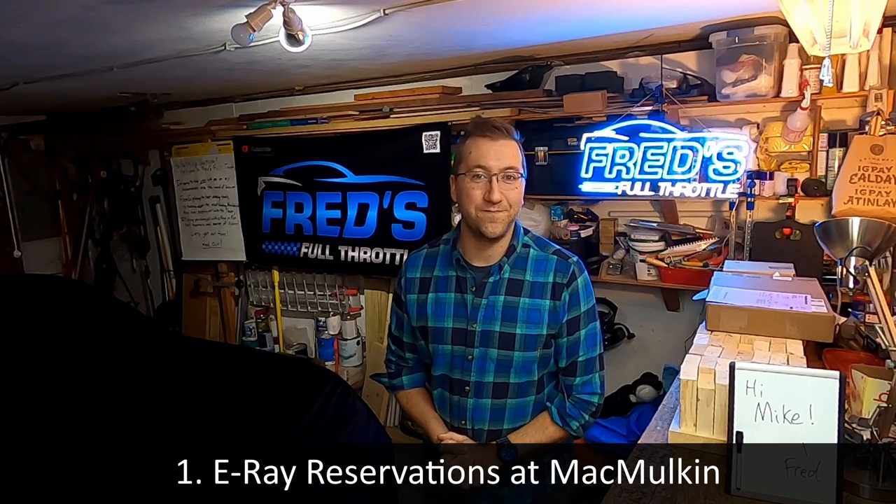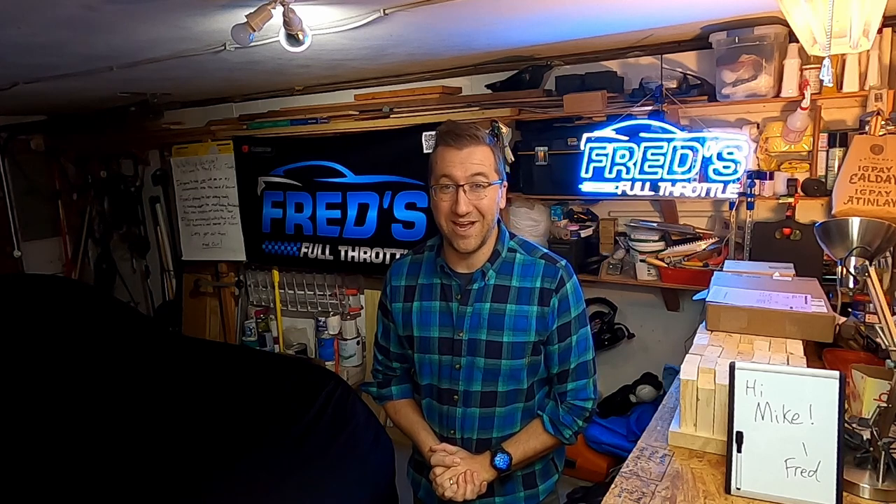First, I want to talk about McMulkin and their Corvette E-Ray process for a moment. It still manages to surprise me that in almost every video where I mention McMulkin, every thread online, there are lots of people who don't believe that they only do MSRP for new Corvettes across all models. It seems these people either aren't very well informed or are believing what they want to believe. But the more I mention MSRP, the more likely they'll realize that no one's pulling the wool over their eyes. And if they want a Corvette at MSRP, all they have to do is contact McMulkin.